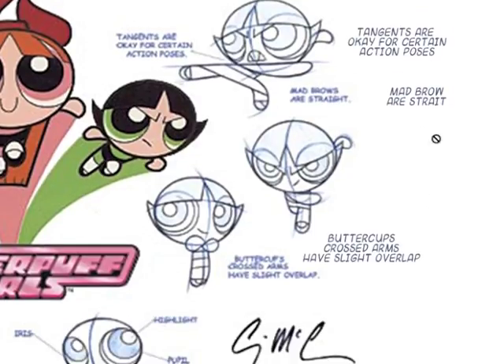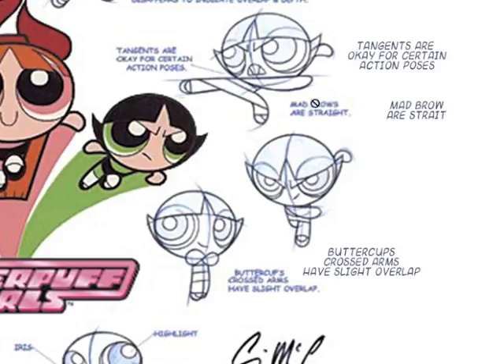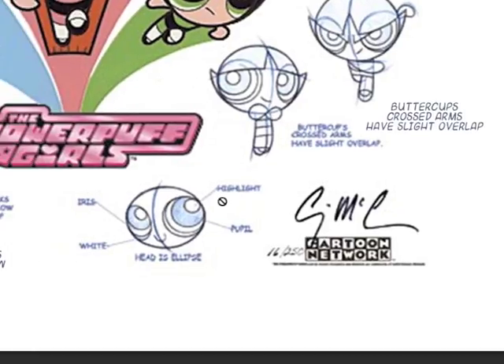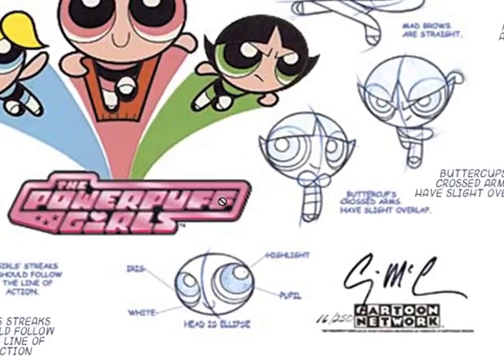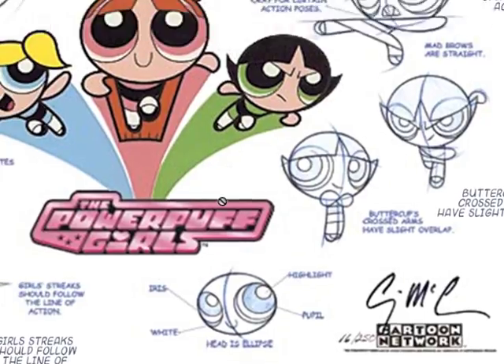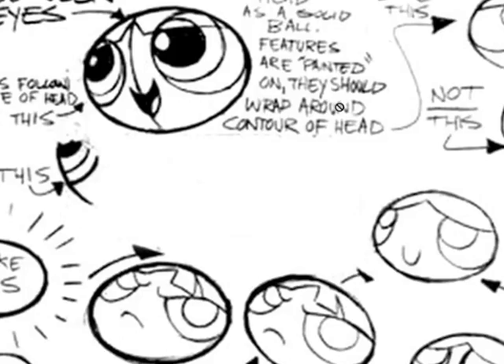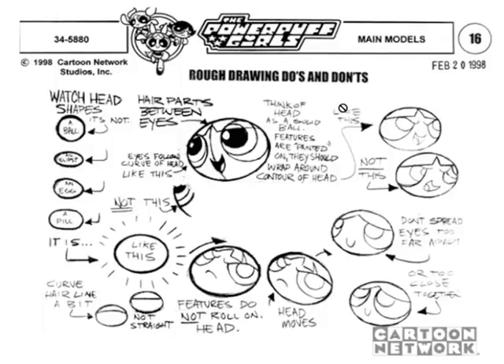Mad brows are straight. Buttercup's crossed arms have a slight overlap. It's cool to see this — if you were hired to work on a Powerpuff Girls project, you'd get all this info and be able to keep the style consistent. It might even be considered a style guide. Now looking at the head: these model sheets go for each part of the body. The main thing is that the head is a pill shape.